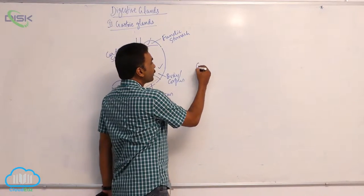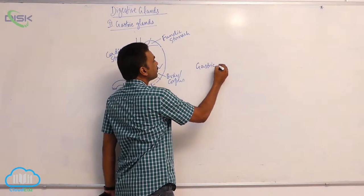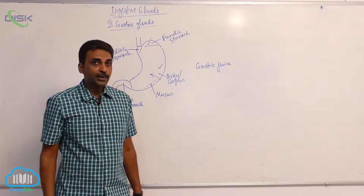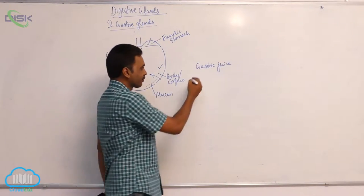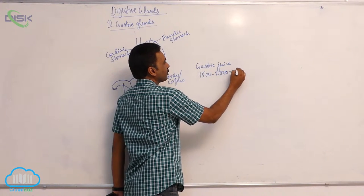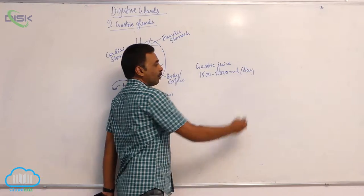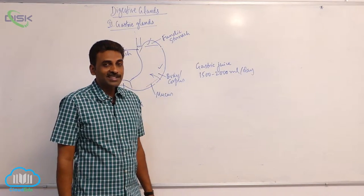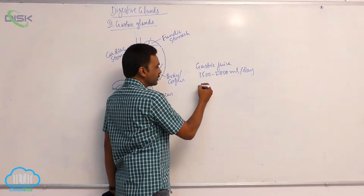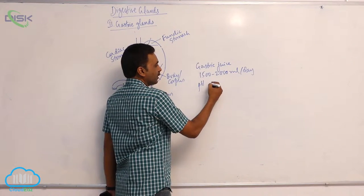The gastric glands produce gastric juice. One and a half to two liters of gastric juice is produced per day.